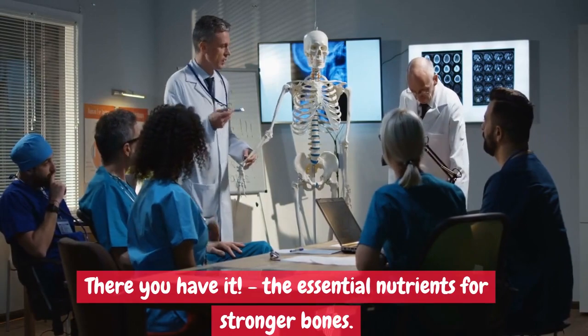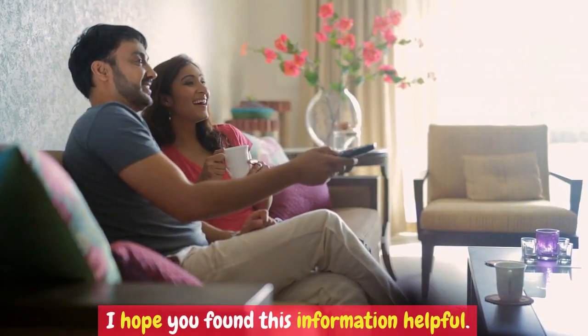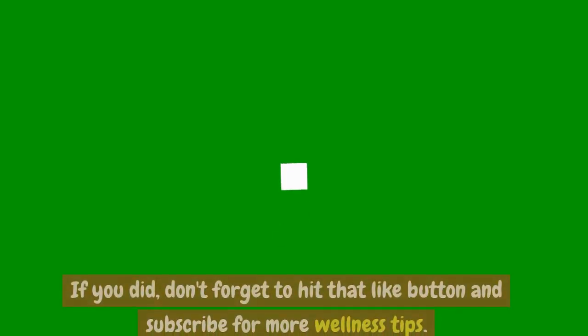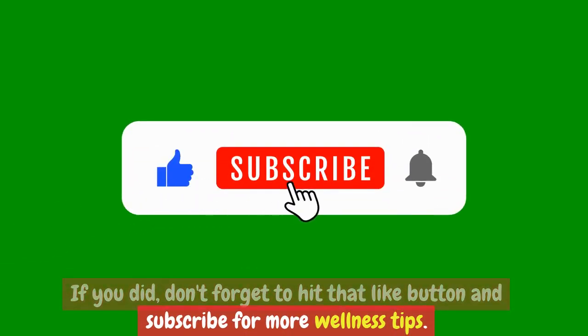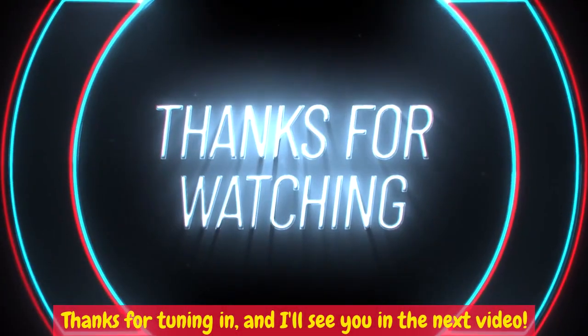There you have it — the essential nutrients for stronger bones. I hope you found this information helpful. If you did, don't forget to hit that like button and subscribe for more wellness tips. Thanks for tuning in, and I'll see you in the next video.